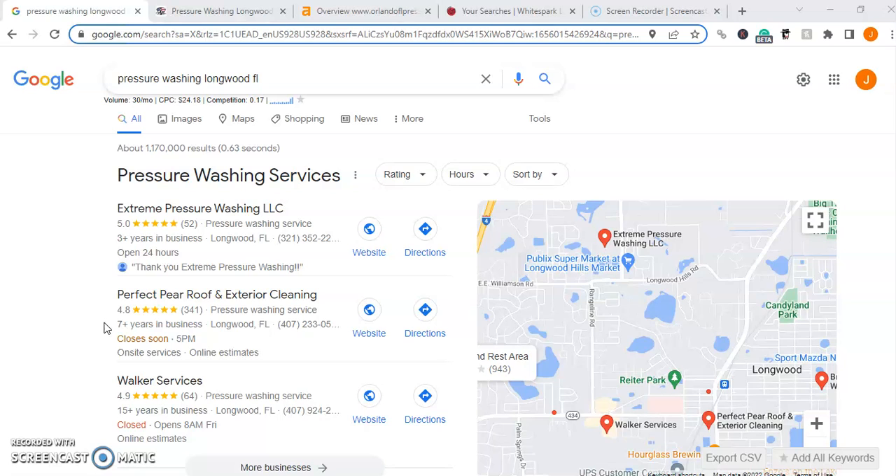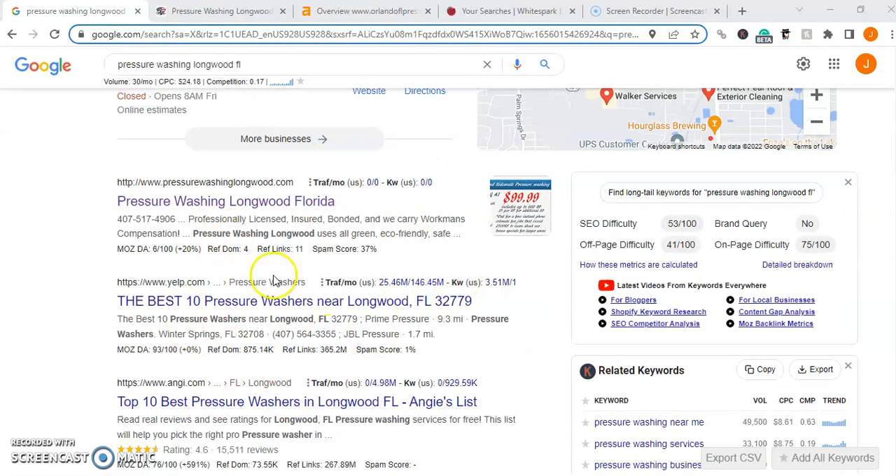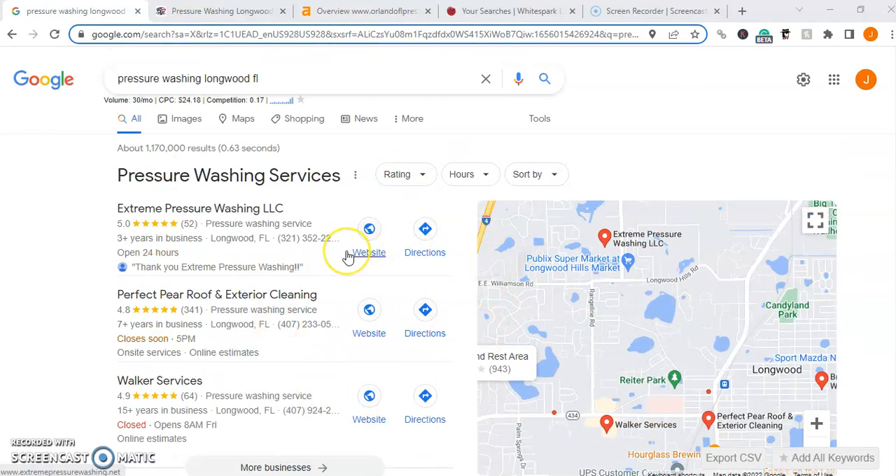Now to do that, we first have to understand how people are finding pressure washing businesses in your area. Chances are you go on Google, you type in whatever service or industry you want plus your city name, and pick from the first few results either down below in the organic search results or up top in this Google map pack.